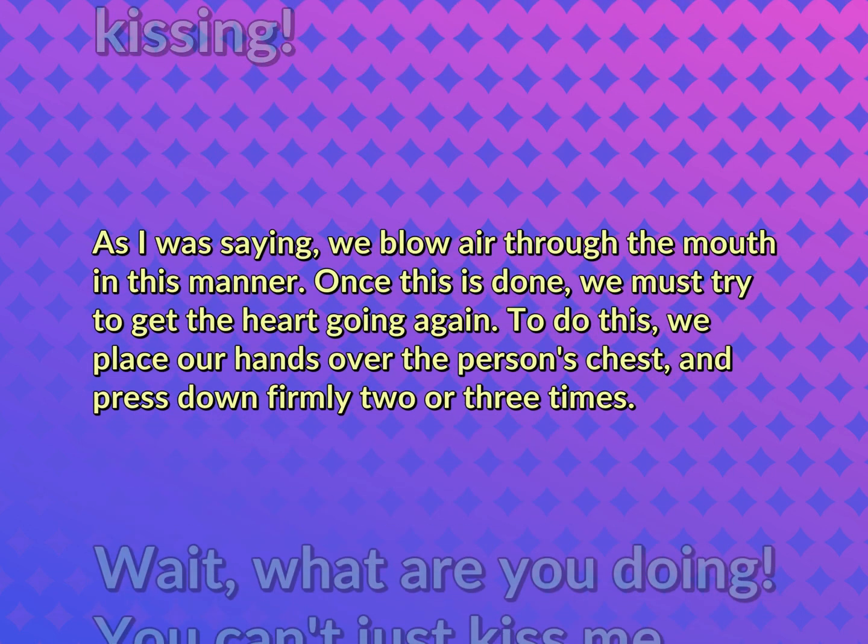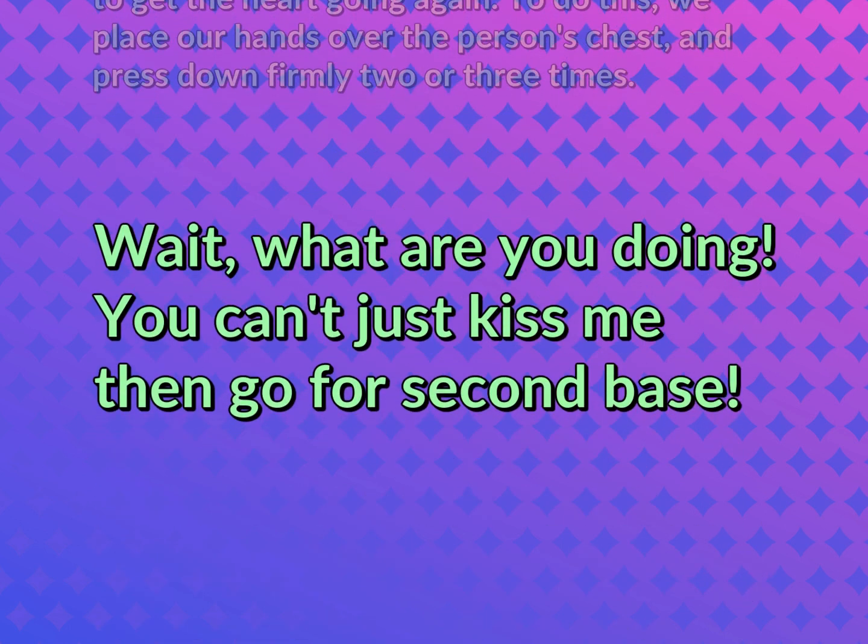As I was saying, we blow air through the mouth in this manner. Once this is done, we must try to get the heart going again. To do this, we place our hands over the person's chest, and press down firmly two or three times. Wait. What are you doing? You can't just kiss me then go for second base.